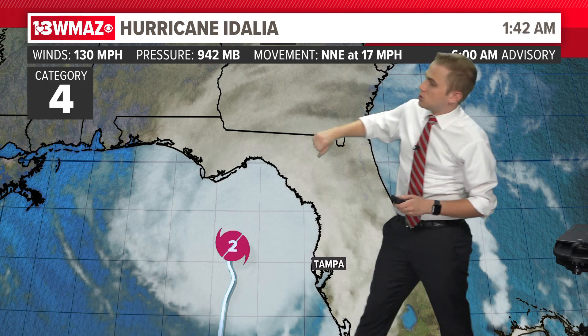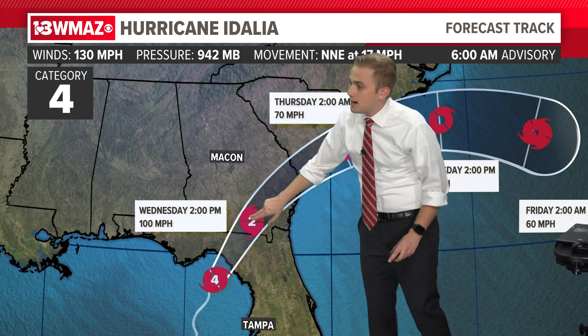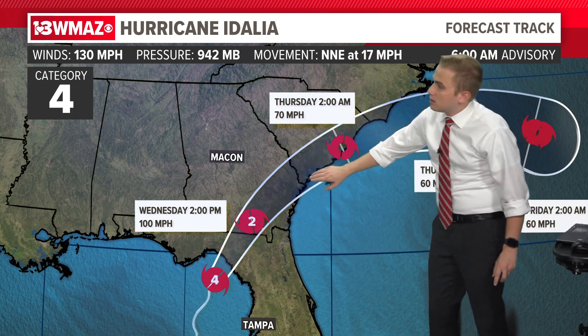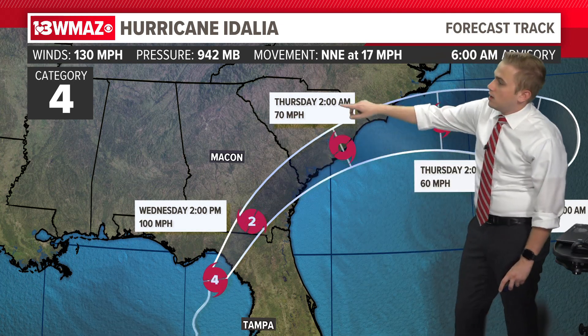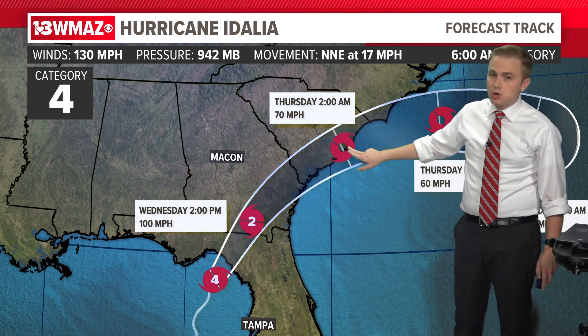This is the 6 a.m. information: winds still at 130 miles per hour, pressure down to 942 millibars — that is 30 millibars lower than just 5 p.m. yesterday. It successfully went through the rapid intensification process, moving north-northeast at 17 miles per hour. It will still be a hurricane as it comes through coastal Georgia — a category two just on the east side of Valdosta — then maintaining hurricane status passing just north of Savannah before becoming a 70 mile-per-hour tropical storm near the Charleston area early tomorrow morning.